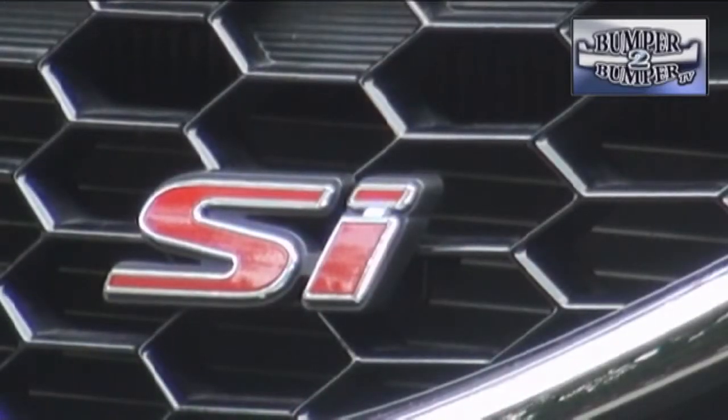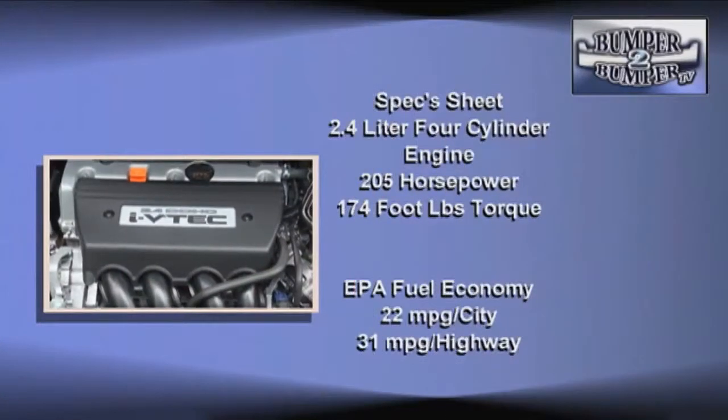While it shares the same wheelbase as the rest of the Civic lineup, don't think this is a sleeper. Under the hood, the aluminum alloy 2.4-liter inline 4-cylinder engine got a little more muscle for 2014 with 205 horsepower and 174 foot-pounds of torque. The extra punch is very noticeable in the middle and top of the torque band compared to the previous engine. The penalty for this much performance is a lower fuel economy rating than what's standard in the segment.